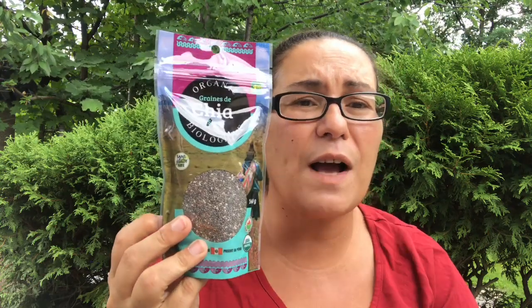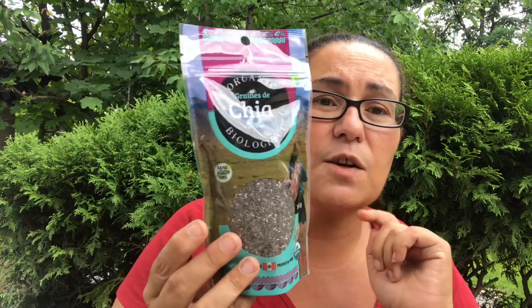I also came across organic chia seeds — it's a product of Peru. I've never seen chia seeds at my Dollarama. This was a dollar fifty. I know elsewhere these can be very expensive, so I did grab a pack.